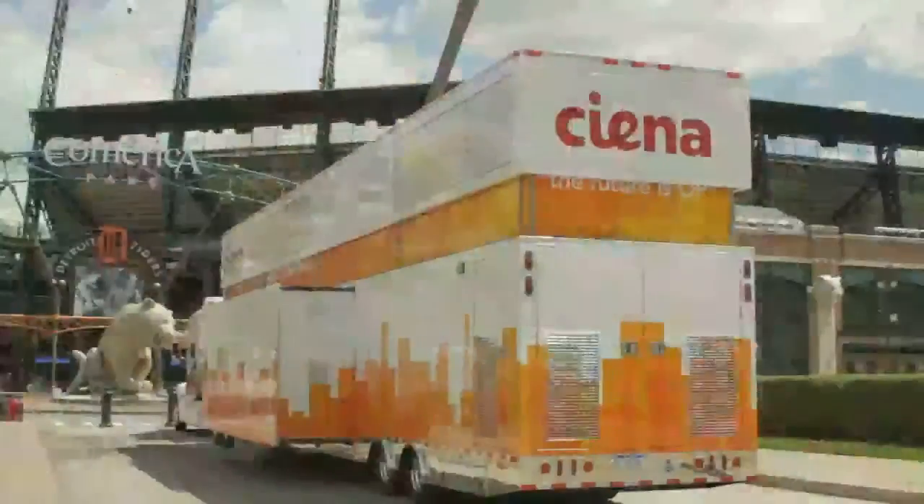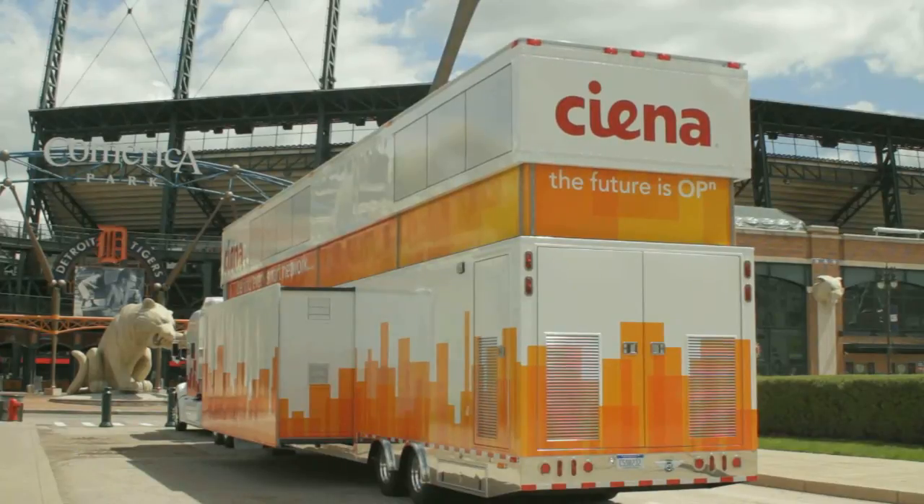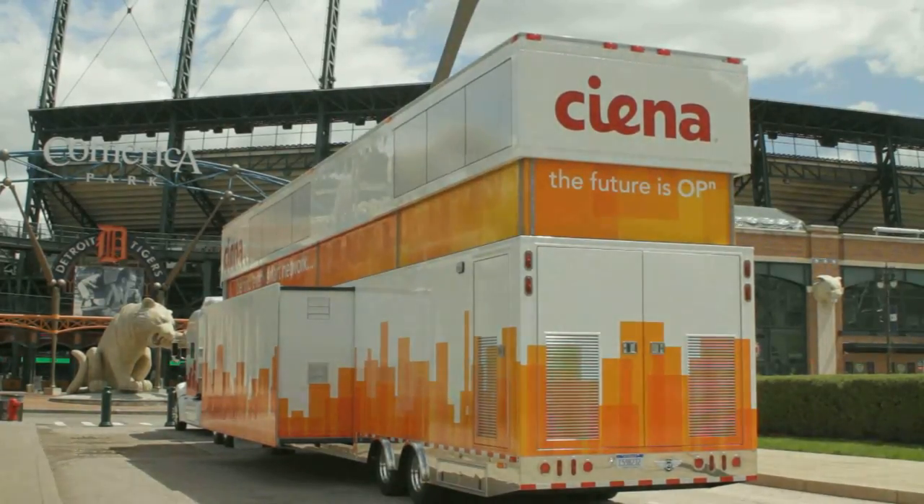I'm Joe Belcher with IMG Live. We provide logistics and scheduling services for the Innovation Lab Tour. Some of the unique features of our new trailer include a two-story mobile exhibit, only the seventh one ever built in the world.